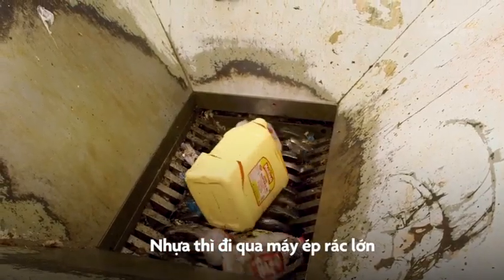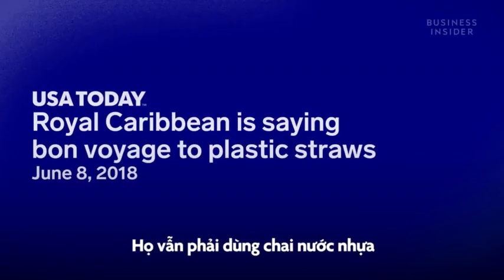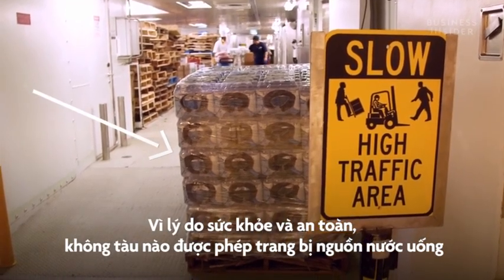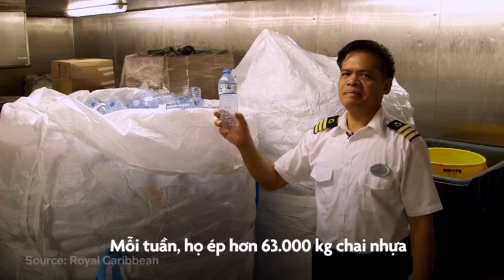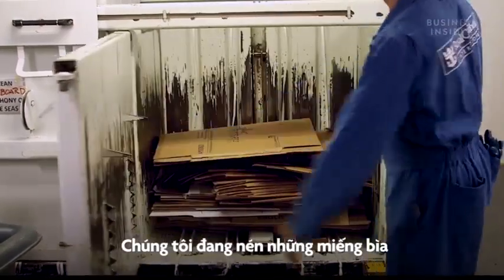Plastic goes through this massive compactor. Even though the ship has gotten rid of plastic straws, it still relies on bottled water, because for health and safety reasons, no cruise ship is allowed to have water fountains. So every week, they crush about 528 gallons worth of water bottles.